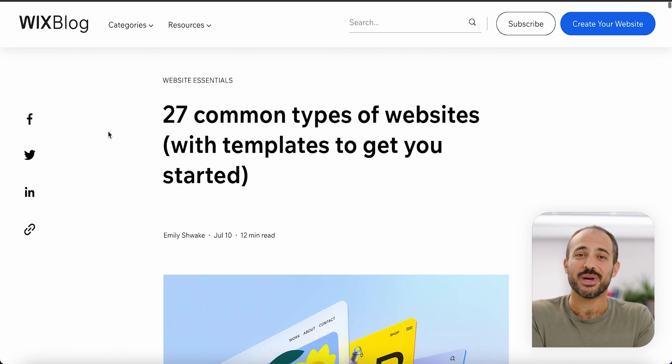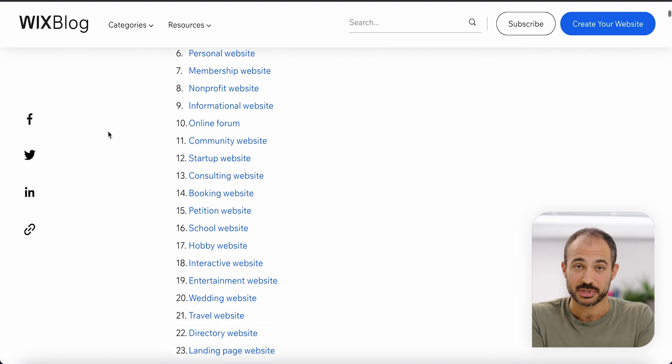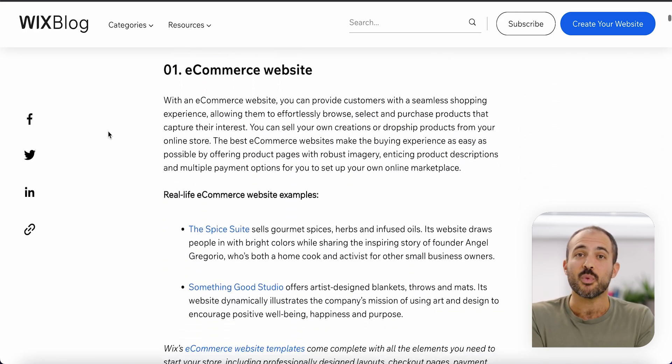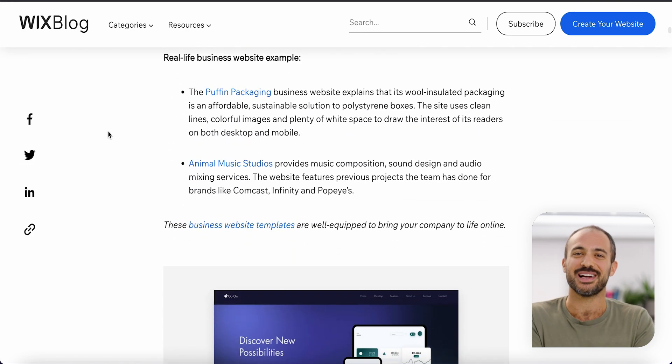That about wraps it up for us today. But remember, these are just 16 examples, and there are more. You just need to understand what your goals are for your site and work from there. And keep in mind, even if you start with one type of site, it's not set in stone — your site can evolve with you. It really all just depends on your needs. If you want more information about anything covered here, just check out our full blog post linked in the description, where we dive deeper and give more valuable resources for each type. And remember to hit that like button and subscribe for more great content.